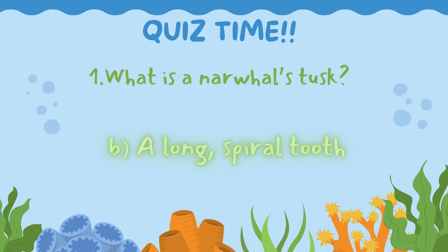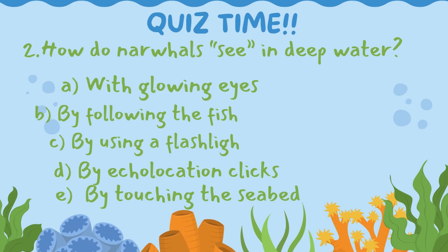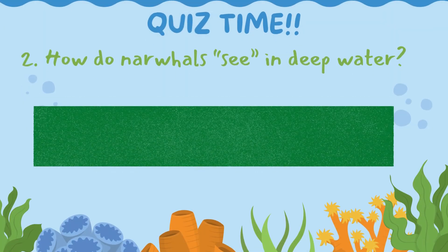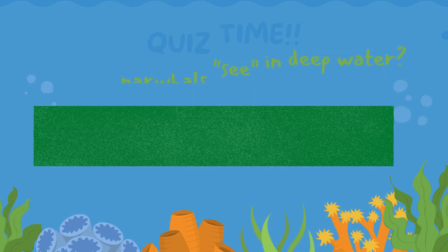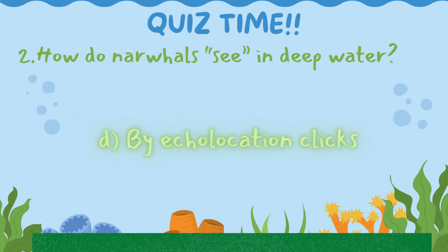You did great, explorers! Question 2: How do narwhals see in deep water? Could the answer be A. With glowing eyes, B. By following the fish, C. By using a flashlight, D. By echolocation clicks, or E. By touching the seabed? Let's make a splash and uncover the answer! 5, 4, 3, 2, 1 — let's go! The correct answer is D. By echolocation clicks. Awesome!